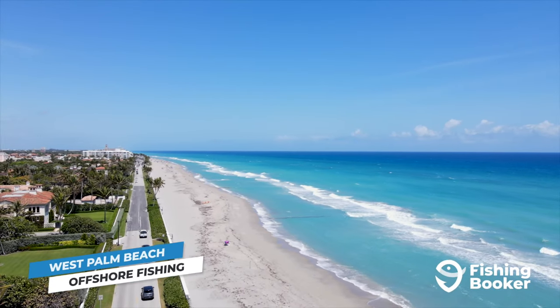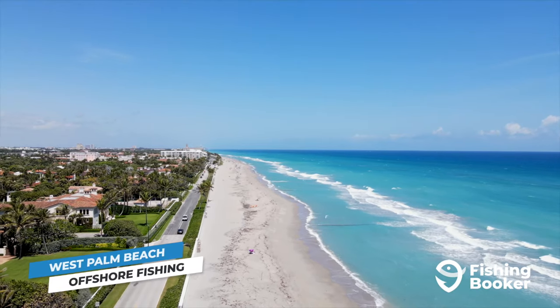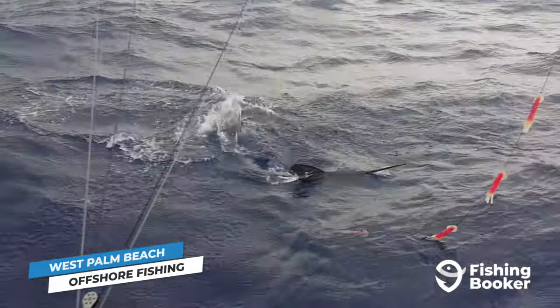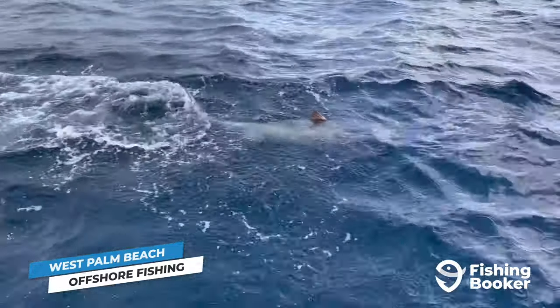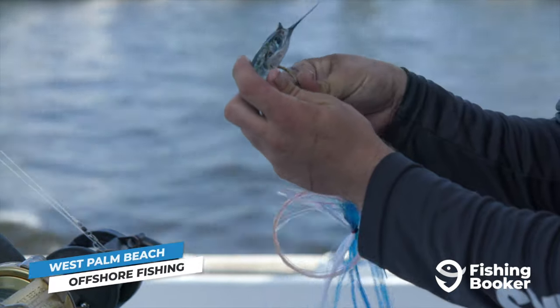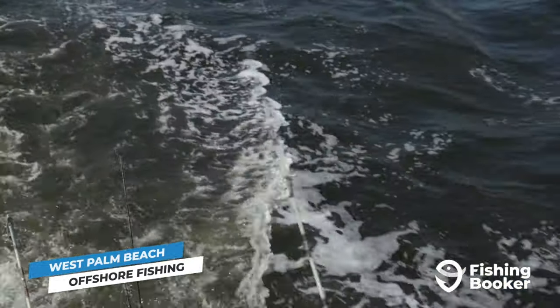West Palm Beach's proximity to the Gulf Stream is one of the biggest benefits of deep sea fishing here. It's one of a handful of places in Florida where you can battle a big-game fish all while taking in views of the city's skyline. We are in southeastern Florida after all, so kicking it off with sailfish feels right. The area between Fort Pierce and North Miami Beach is called Sailfish Alley, and West Palm Beach sits right in the middle of it.